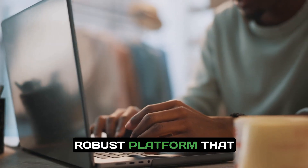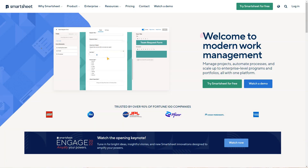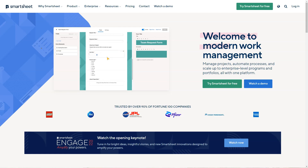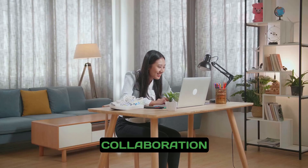Smartsheet is a robust platform that expertly combines traditional project management tools with modern automation capabilities. If you've ever felt overwhelmed by project chaos, Smartsheet will be your lifesaver, helping you achieve new levels of efficiency and collaboration.